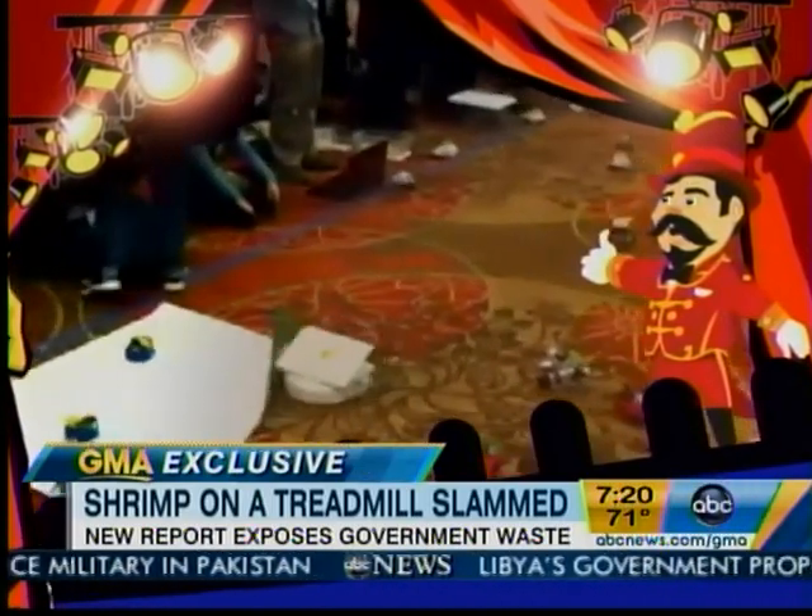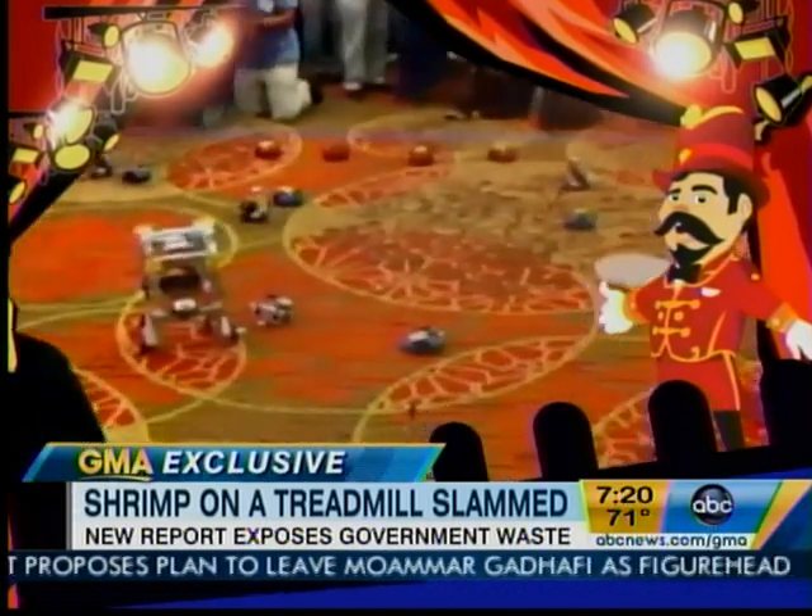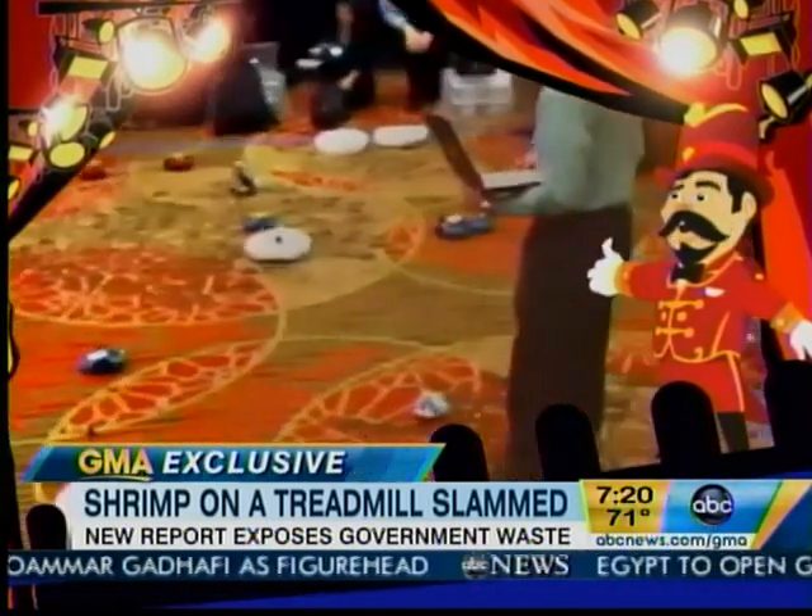More recently, there's the robot hoedown and rodeo. You've got to hand it to the folks who got taxpayer money to do this. The NSF says even the wackiest-sounding experiments can lead to scientific breakthroughs.